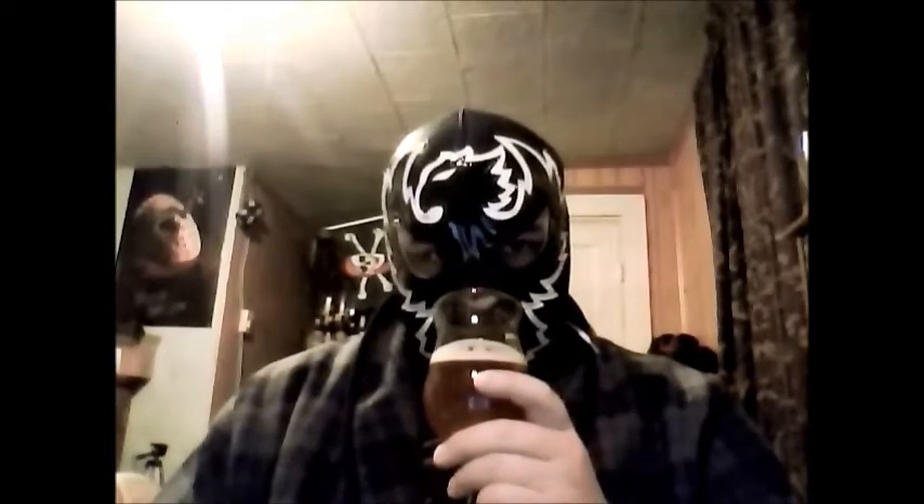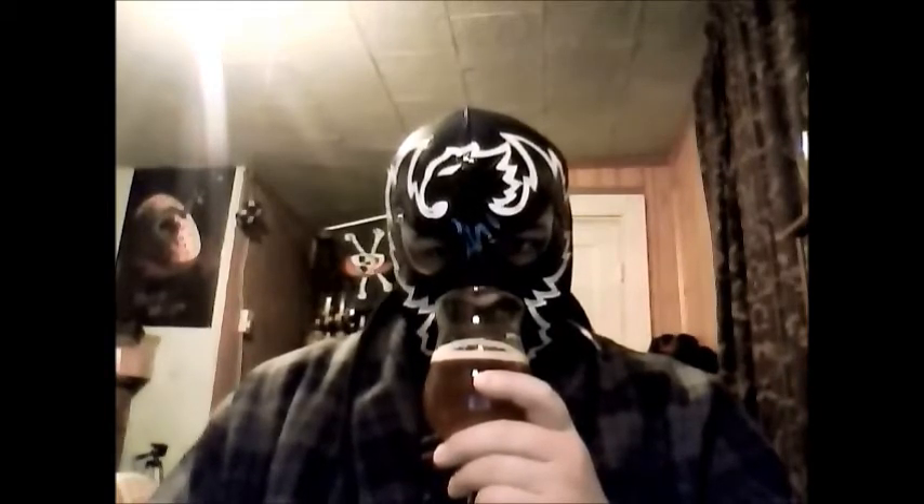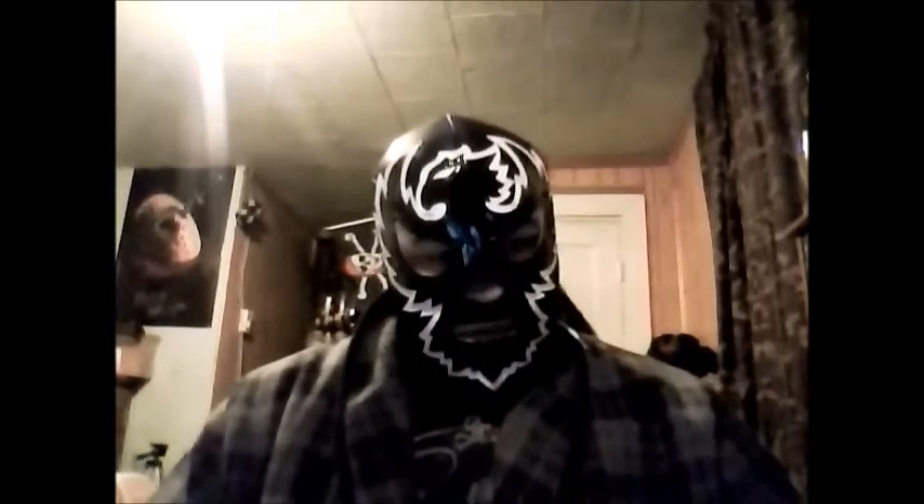I think Duval has more of a citric component going on in it, from what I recall, than this does. Smells very good. I think Duval's probably a bit more complex than this one, but it still smells really, really good. So we'll go right to the taste.